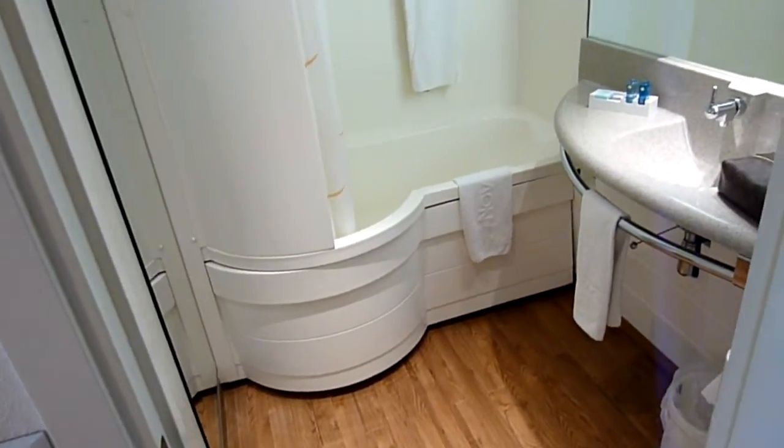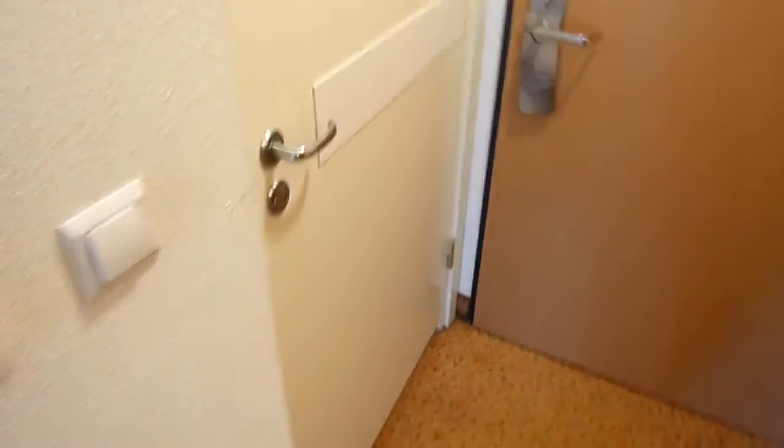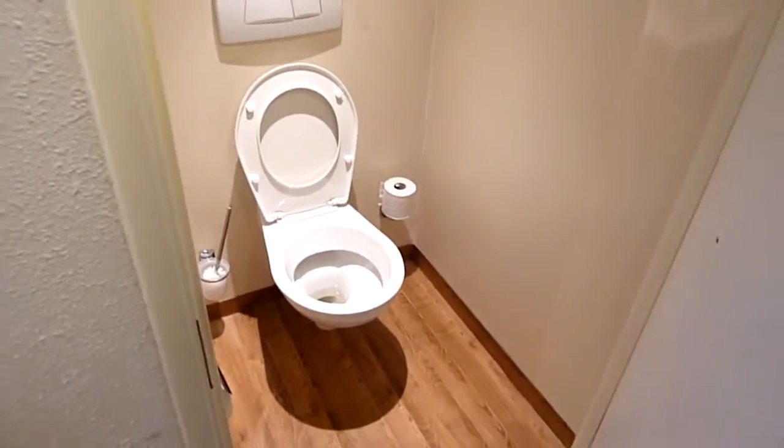Slightly unusual sort of bathroom thing — quite a small bath and all very basic but fine. Then you have a separate little walk-in toilet which is nice. And these are all unusual kind of cupboard things, I guess to save space.